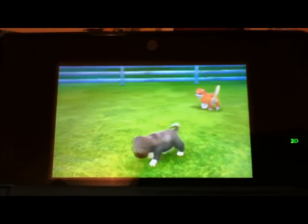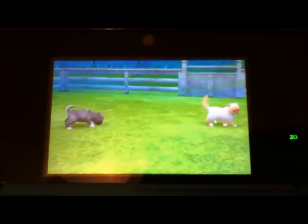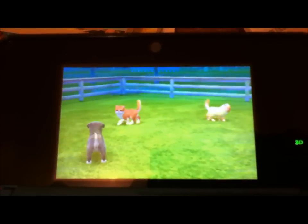So those are the breeds, make sure to follow the rules, please, or I will yell at you. And I can't wait to see what my next puppy or kitty will be. Bye guys! Like this video — the new contest, yay!